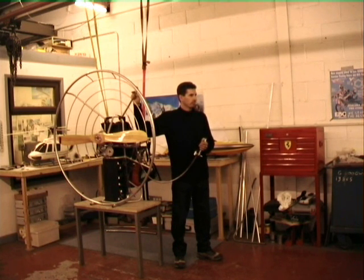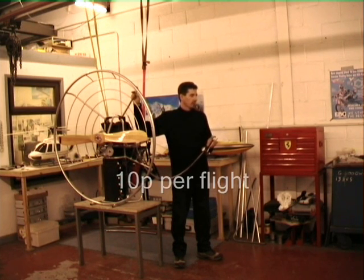So what does the unit weigh? The unit is weighing 20 kilos, including the batteries, which is generally 5 to 10 kilos lighter than a petrol equivalent. Running costs are, in electricity, about 10 pence per flight of approximately 20 to 30 minutes.